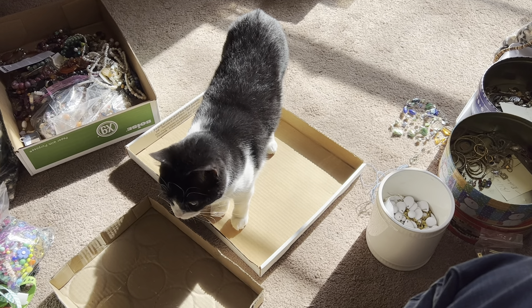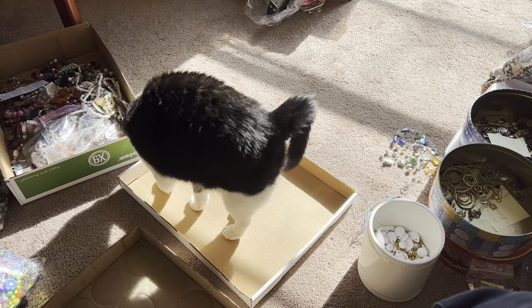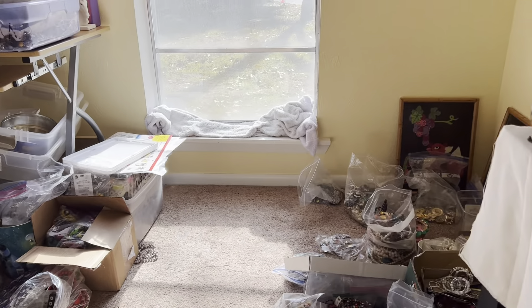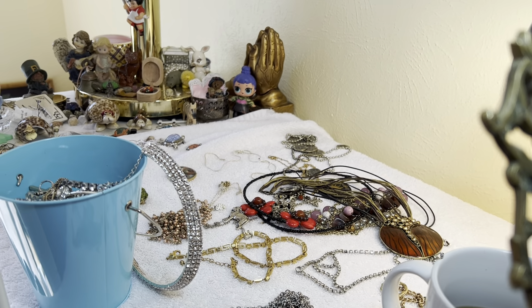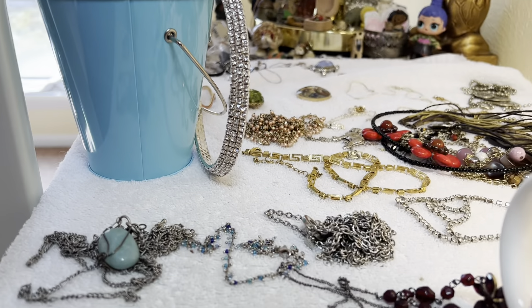Hi honey, welcome to the video — the gang's all here. She's gonna make herself comfortable. It's nice and sunny, and we've got the tangle, that's right, the tangle. And some rhinestones.